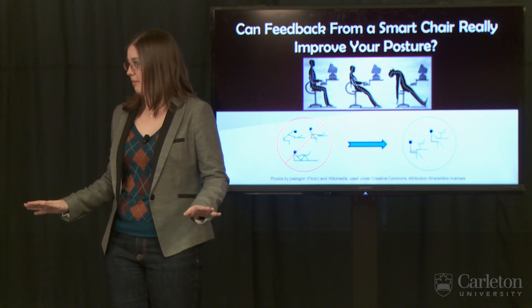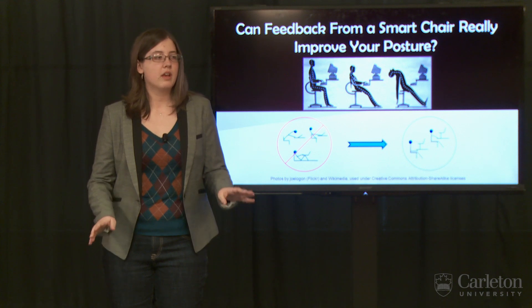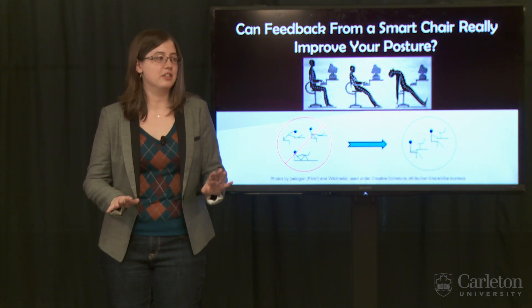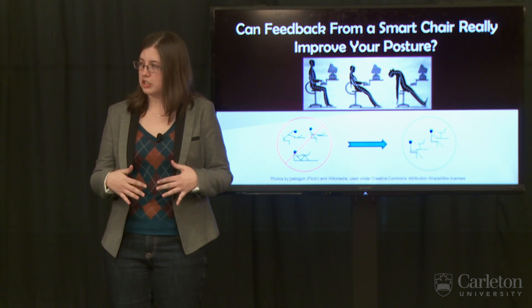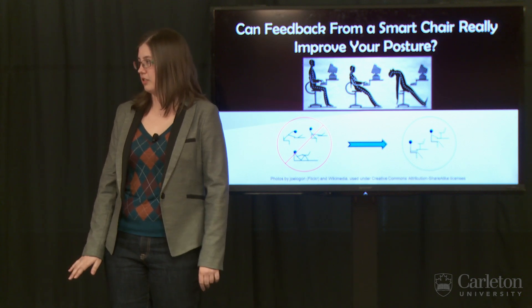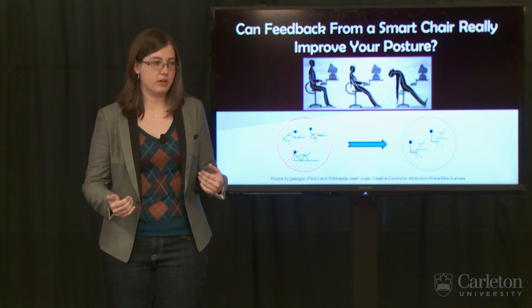Now we all know how to sit ergonomically. We've all seen the diagrams, and many offices now have ergonomic chairs. But still, we slouch or lean back or cross our legs and just, in general, ignore all the advice we've been given. The problem is, we aren't just sitting in a chair — we're working. When we're completely engaged in our work, our posture suffers. But when we are distracted by pain or by our attempts to prevent pain, we lose our focus on our work.